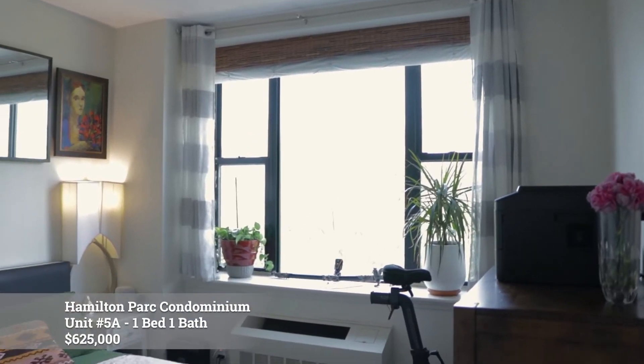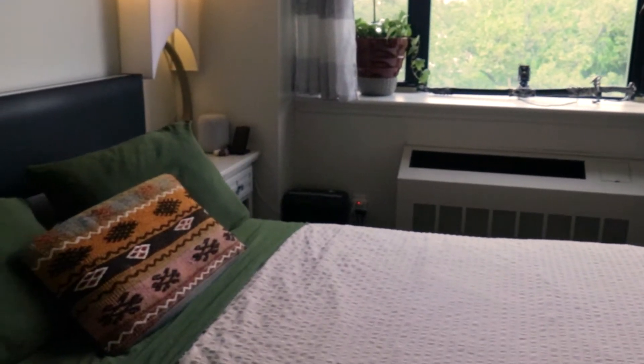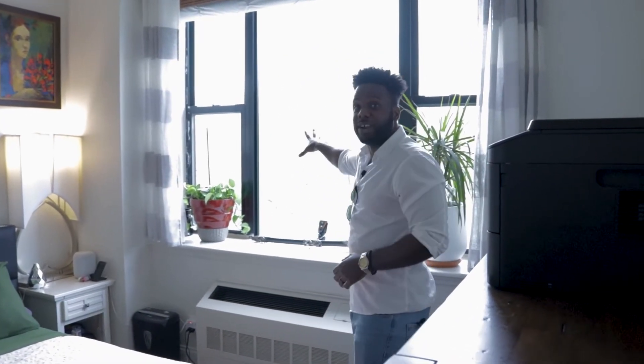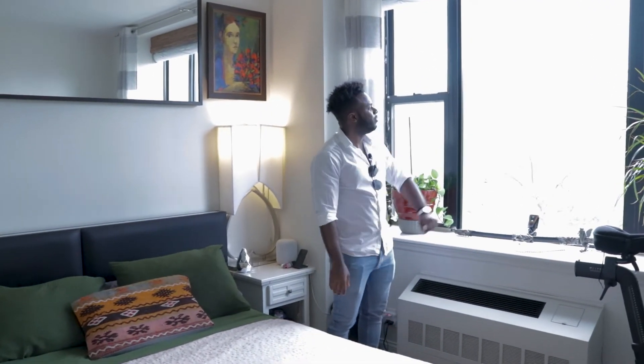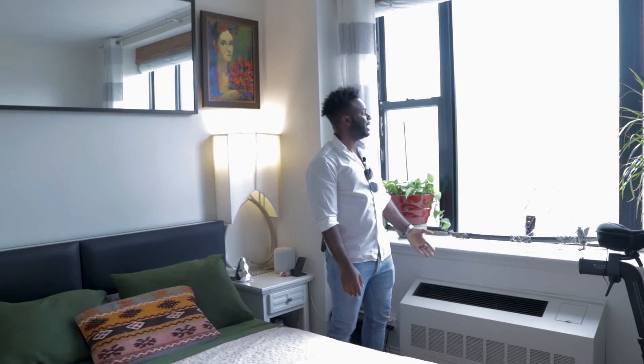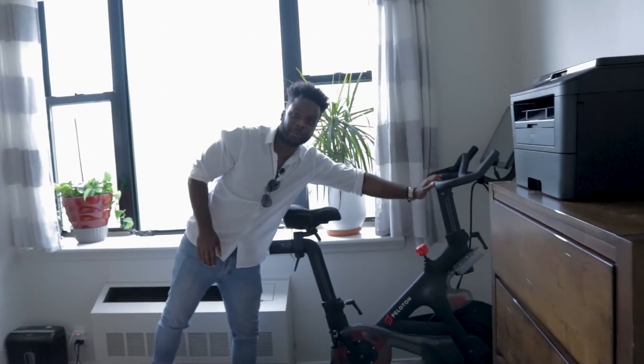This is a great starter apartment for anyone looking to get into the market. Follow me into this really great bedroom — super large, lots of space. You can fit a king size bed in here and you have that same great view as the living room. Imagine waking up to this in the morning — greeted with trees, maybe some birds chirping. It's a good size room, and I know it's a good size room because there's a Peloton bike in here. You can roll out of bed and hop on the Peloton — get fit, utilize the space.